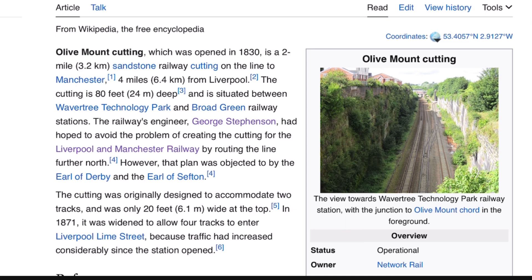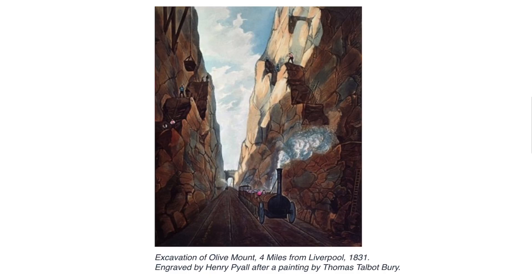The railway's engineer, George Stephenson, had hoped to avoid the problem of creating the cutting. However, in the 1820s, no task is too difficult. Here's a lovely painting of the workers hard at it — looks like an easy task.